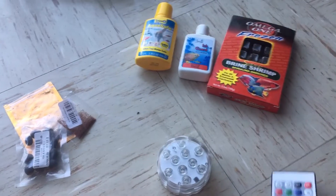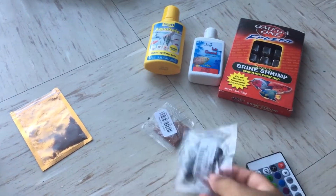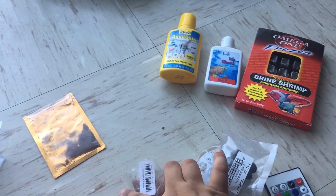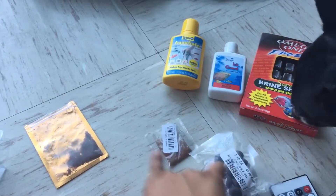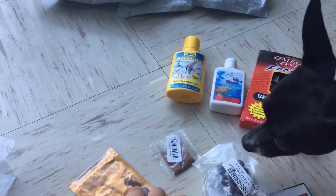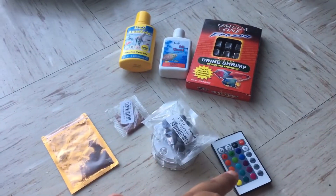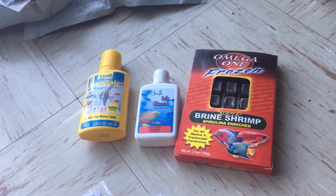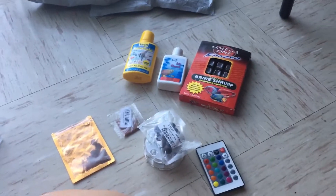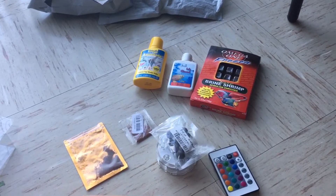If you guys want to find this stuff on Wish: the light is called a submersible LED light, the lily seeds are called Lotus Seeds, the floating plants are under Aquatic Plants - find the one that is Water Lettuce, and the grass is called Leaf to Leaf Mini Grass. You can find all those things on Wish. And then the other stuff was from Pet Supplies Plus.